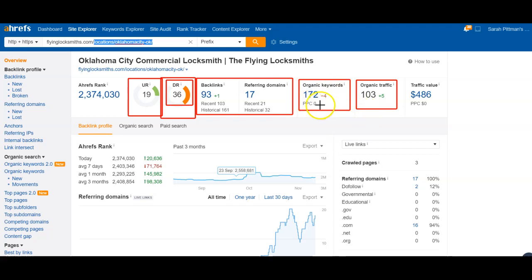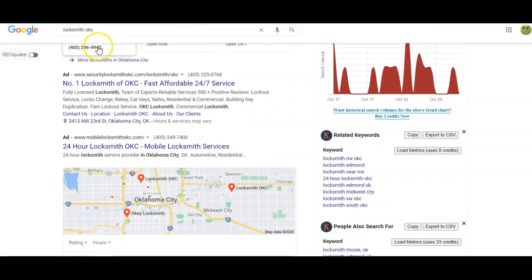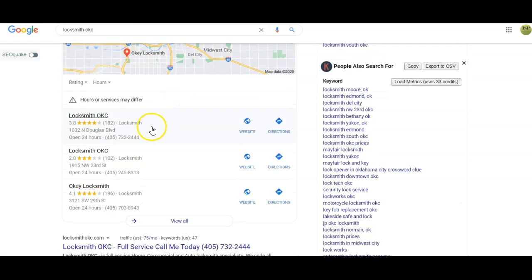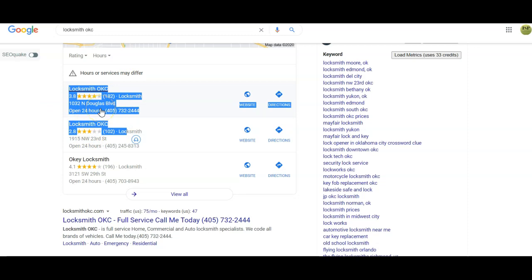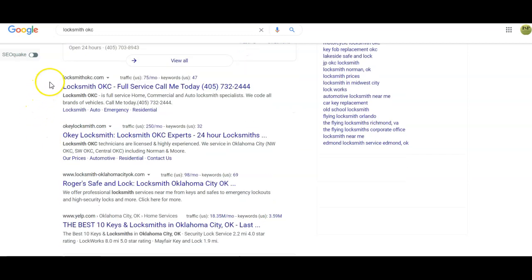I typed in 'locksmith OKC' — that's one of the harder keywords because it's so short. At the top you can see ads being run. If there were no ads I'd recommend it, but with three or four people running ads it's hard to stand out. However, there's an opportunity to rank organically and if nobody's running an ad in a gap, run one there. Also, people are using keywords to name their Google My Business profile rather than their actual business name — you can create GMBs to help get ranked. Get your name, address, and phone number onto as many directories as possible as an exact match.